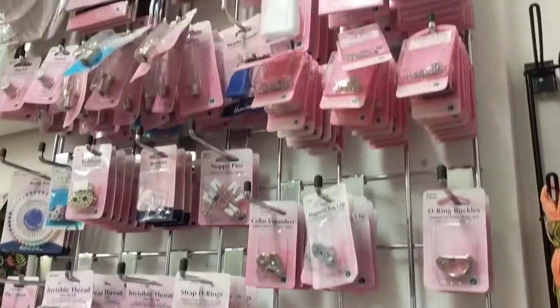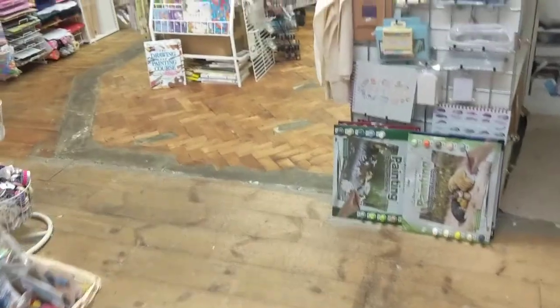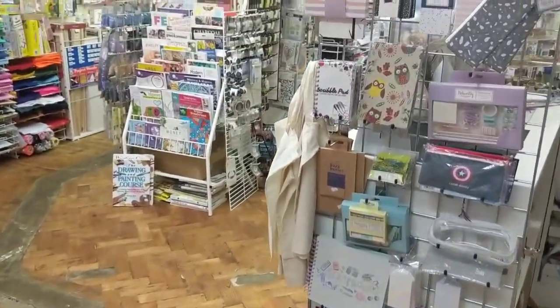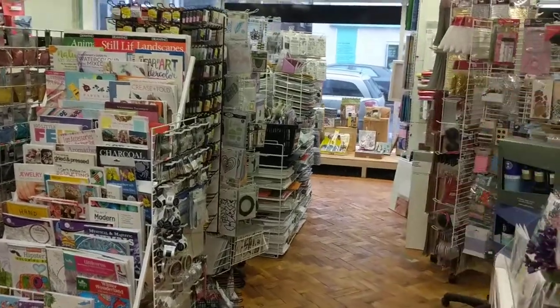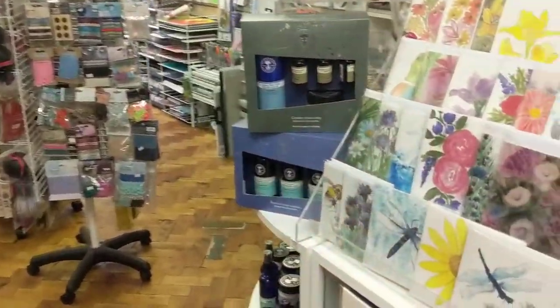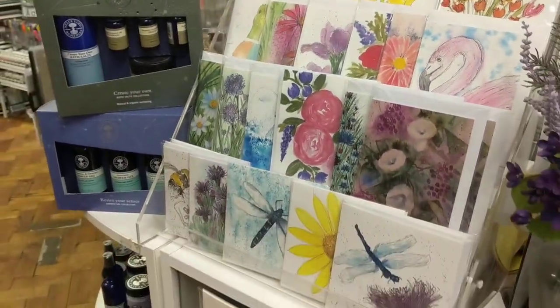I've probably forgotten to show you something, but I'll do updated tour videos weekly whilst we're closed down so you can gauge all of the different things going on in the shop. We have got the Neal's Yard in store, and all of my art cards are still available as well.